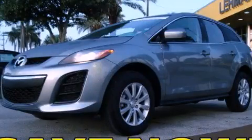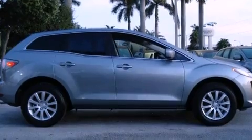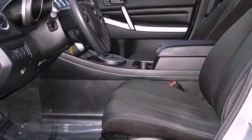This is a 2010 Mazda CX-7 — plenty of space for what you need. It has a 2.5 liter 4-cylinder engine and a 5-speed automatic transmission.